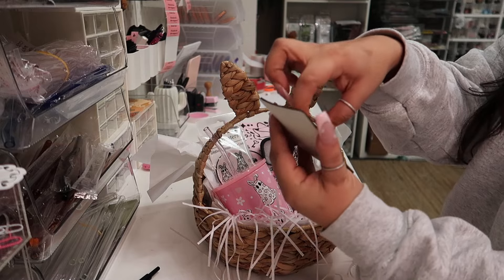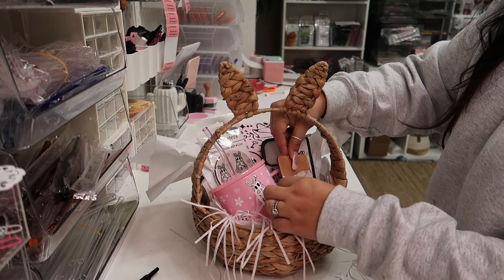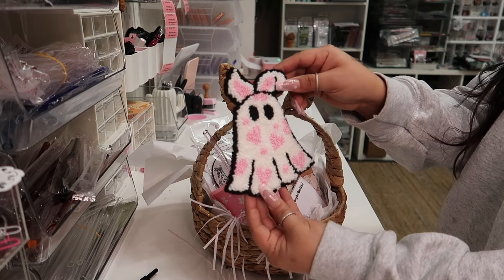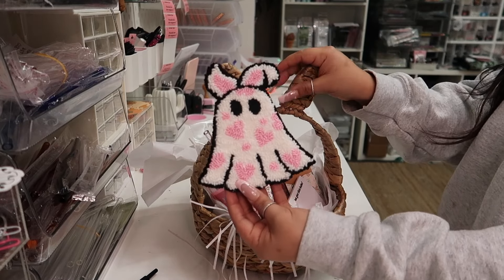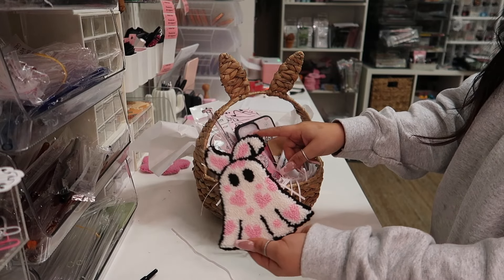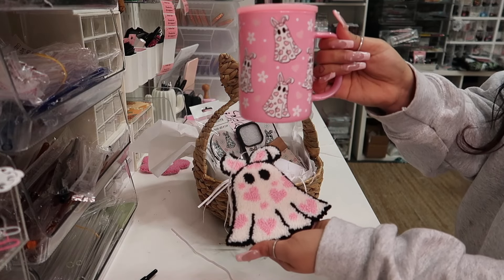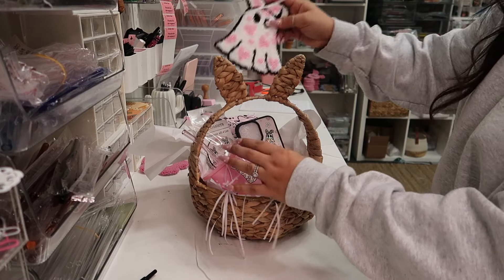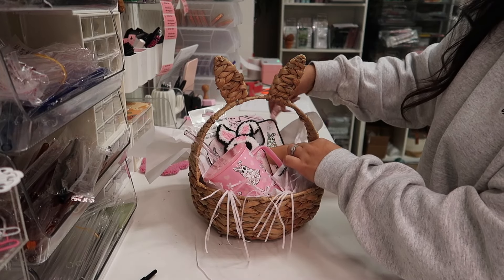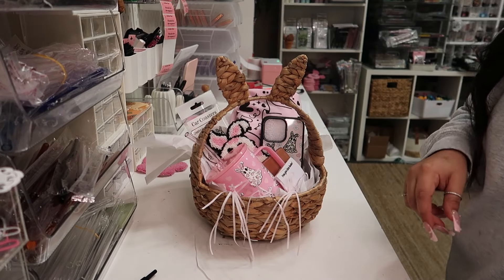This is a wallet that you can stick behind your phone case. We'll add it right here. And this is a new item - look how cute. This is going to go perfect with this mug. Let me take it out so I can show you guys. We're going to add the coaster back here. Let's try to move this so you can kind of see everything.